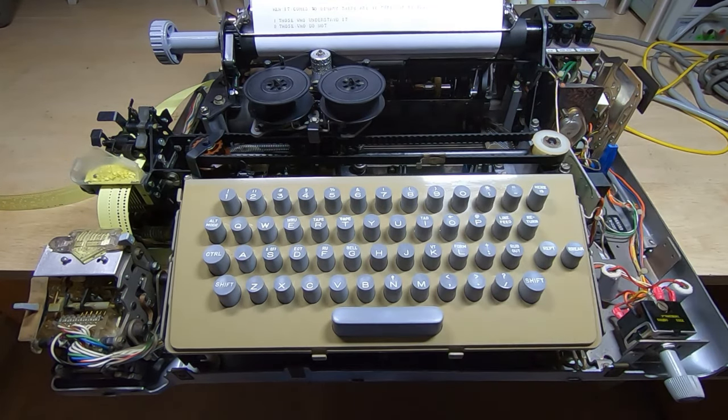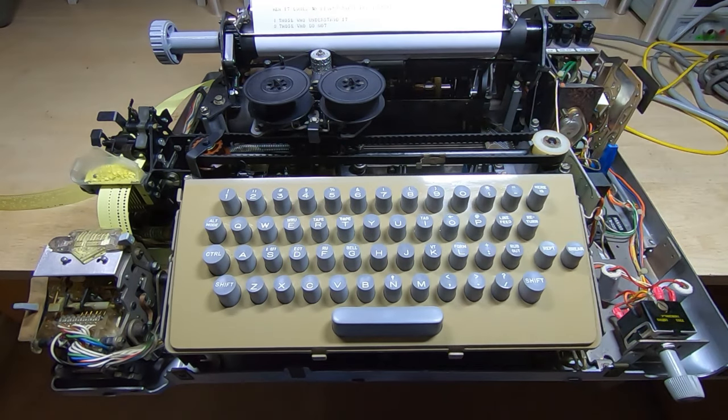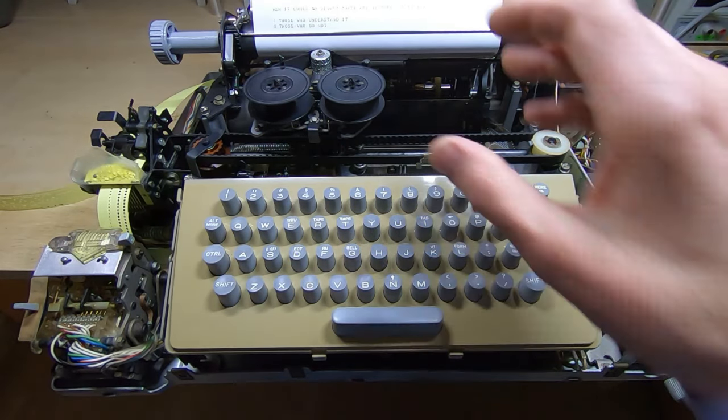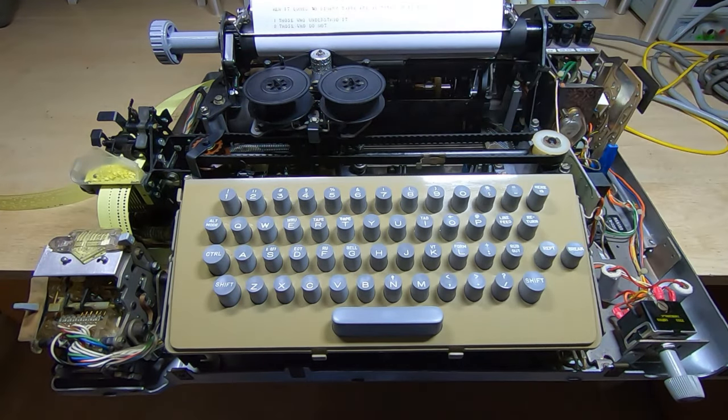I'll just zoom in so you can see the message as it was sent out. It just duplicates whatever you send. I didn't press line feed and new line before I started, so it's overwritten one of the characters.